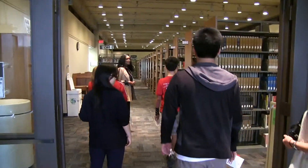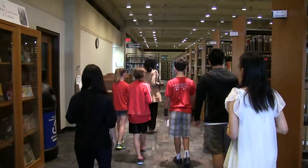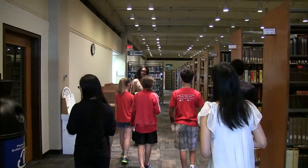This is the third floor, considered part of the main steps. These are the millions of books that people can check out.